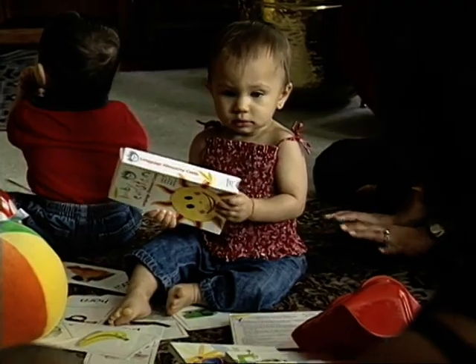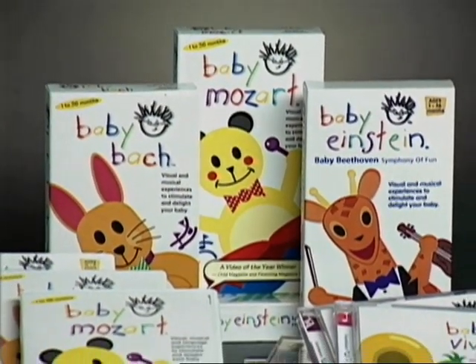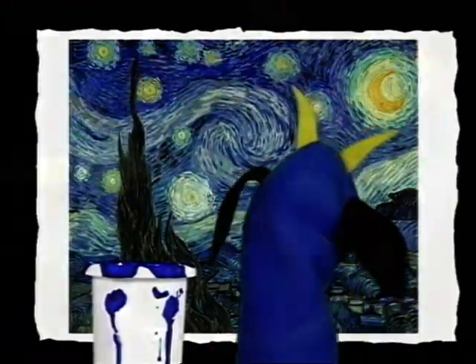We try to look at the world through a baby's eyes. We do it through our music. In Baby Beethoven, for example, we've taken the music of Beethoven which is timeless and classic and beautiful, and like Baby Mozart we've re-orchestrated it in a way that's appealing to babies.